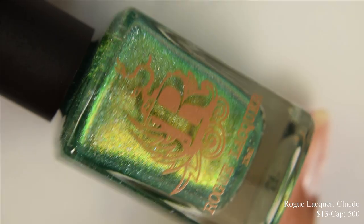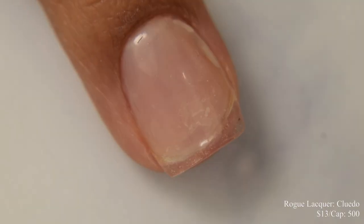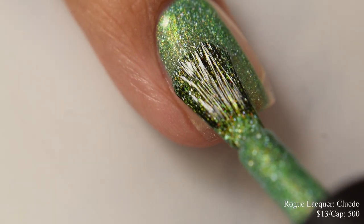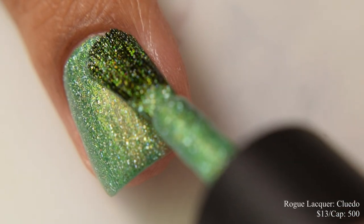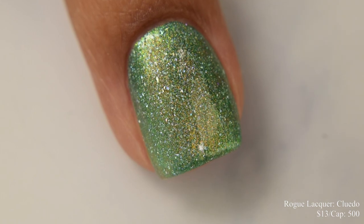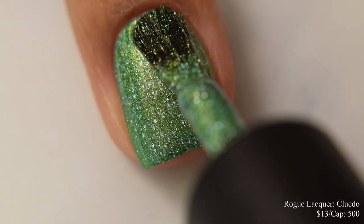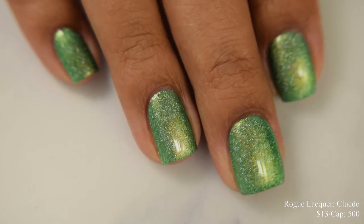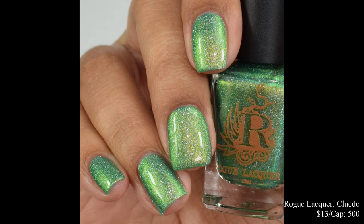Rogue Lacquer brings us Cluedo. This is described as an emerald green with green to gold shifting shimmer and soft scattered hollow and hollow flakes, inspired by the UK version of Clue. Price is $13 and there's a cap of 500. This has a true crelly base, but per usual from this brand, very easy to build to opacity. Two coats is perfect — there's a ton of golden-like glow to it, and easy peasy buildup. It does shine on somewhat flat, so a good glossy top coat will help pop this one even more.